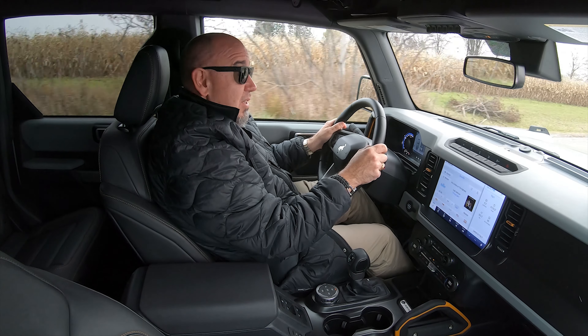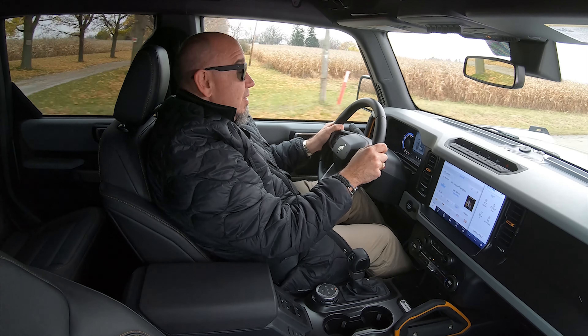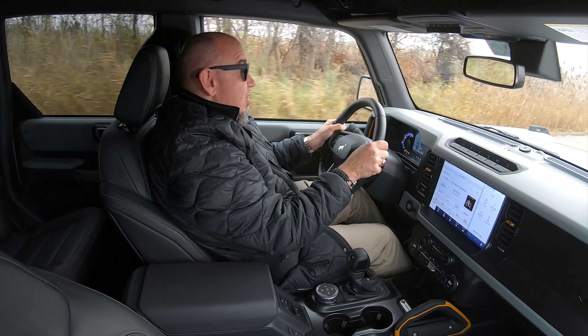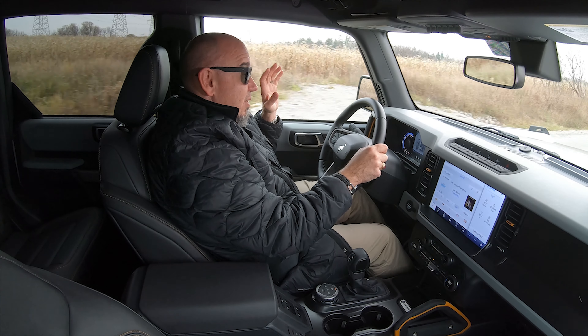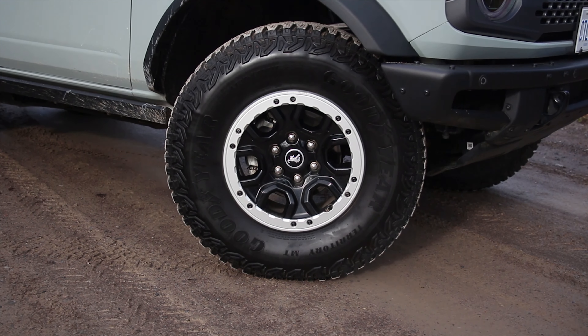Braking, on the other hand, is pretty confident. Good feel through the pedal, lots of power. It doesn't feel underbraked at all, and perhaps that's the reason it's limited to towing 3,500 pounds. Ford engineers might be able to articulate that better than I can, but the braking on this is very, very good — very much above average. Very happy with this brake pedal.